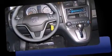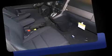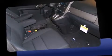Top features include air conditioning, remote keyless entry, rear wipers, and cruise control.